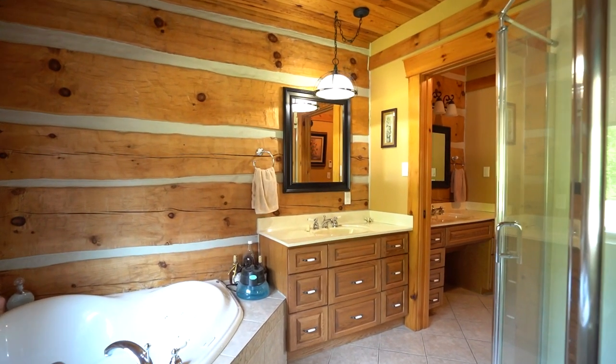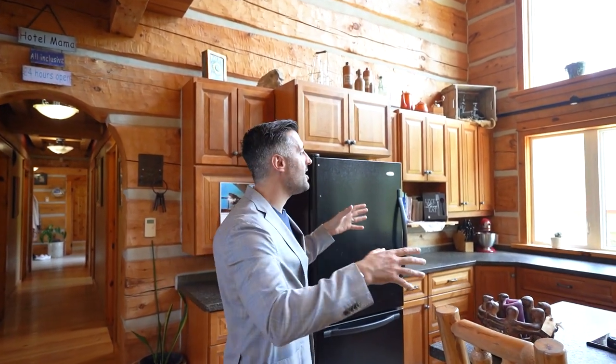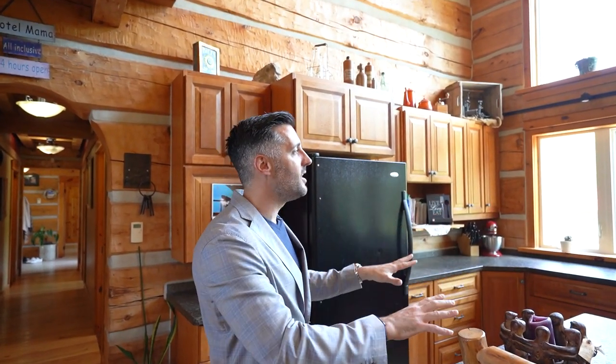The upstairs is to die for. Even the videographer was going crazy saying he wishes he could buy this place. One of my favorite things about this property — because I like to cook — is standing in the kitchen overlooking that private lake. This house is epic. You have to see it.